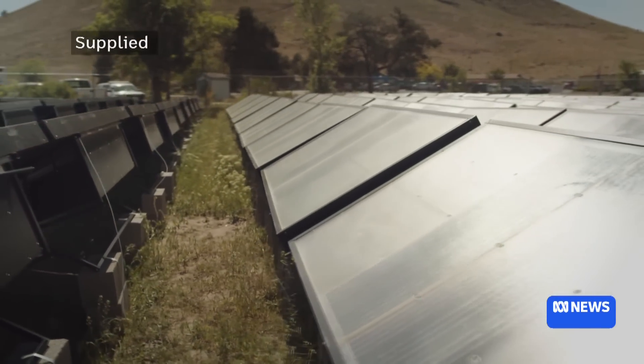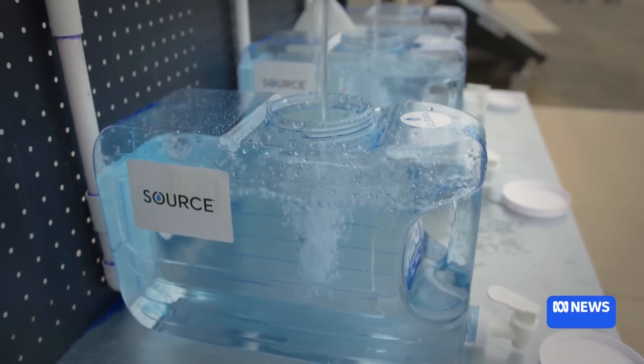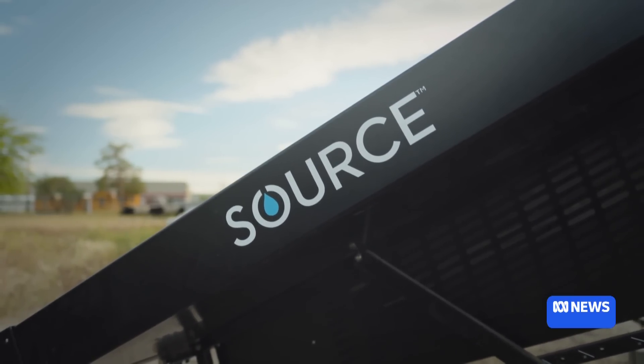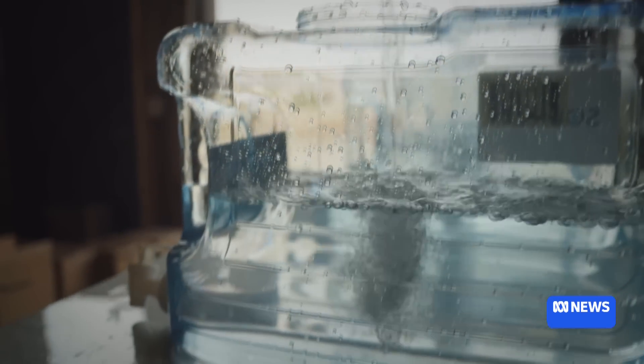But to see it taken up more broadly will require change. Rob Bartrop says one of the key challenges to improving drinking water access across Australia is an all-or-nothing mentality from the government. In cities, you get as much great water as you want for basically free. And if you can't reach that standard, you're not served at all and you get nothing.